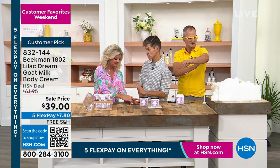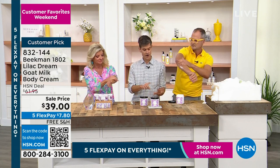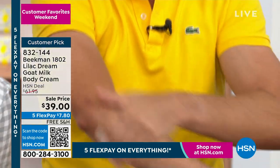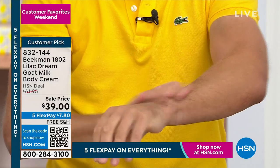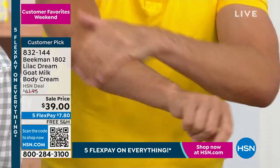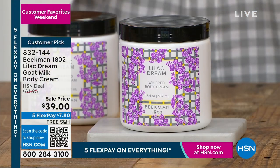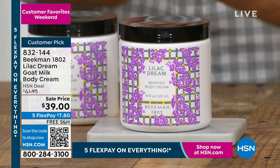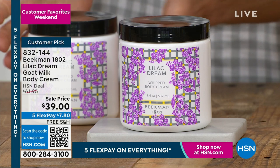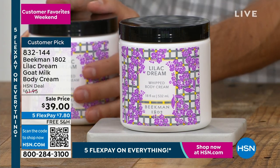Goat milk is very similar to human milk — not just in pH, but it has very similar oligosaccharides and very similar proteins. So when you put it on your skin, your skin doesn't repel it. Your skin recognizes it — it's so similar to its own milk, so it drinks it in. It never leaves you feeling greasy. You get all of that decadence, all of that moisture, all that hydration without ever feeling greasy. That's the landmark of this product.